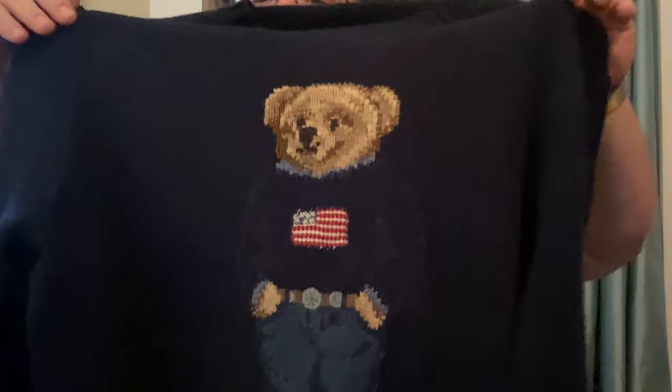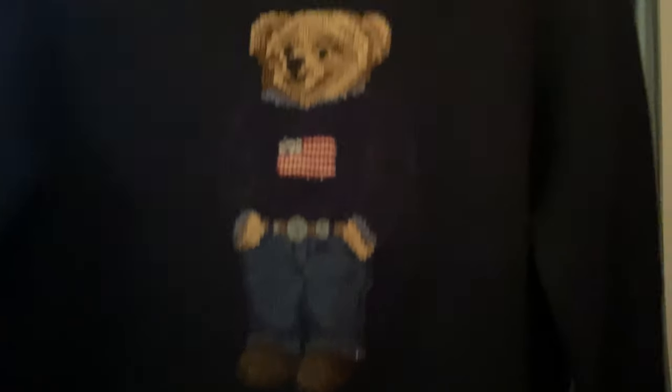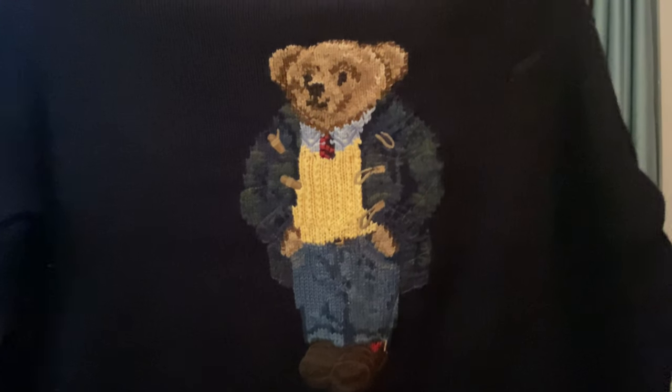Now we're going to get to all my polo bear stuff. Here we have a cotton polo bear rocking the flag sweater. We also have another cotton with the professor polo bear — with the cardigan on. I need a nice cardigan, by the way.